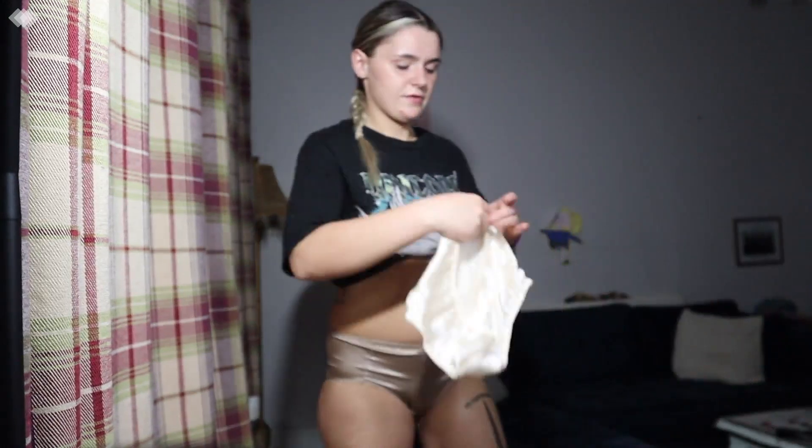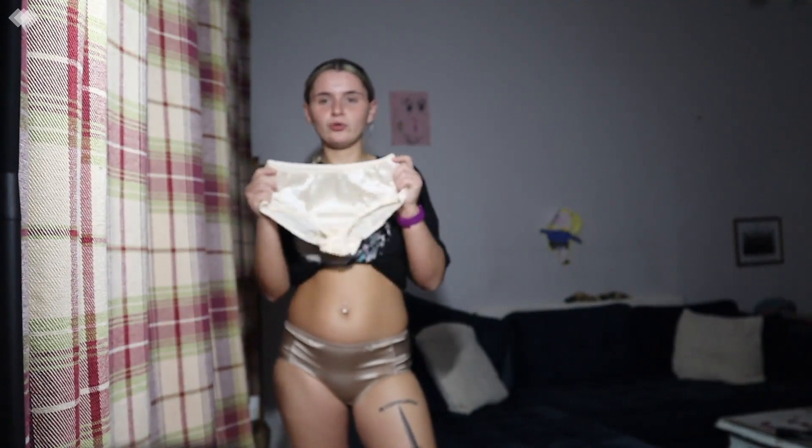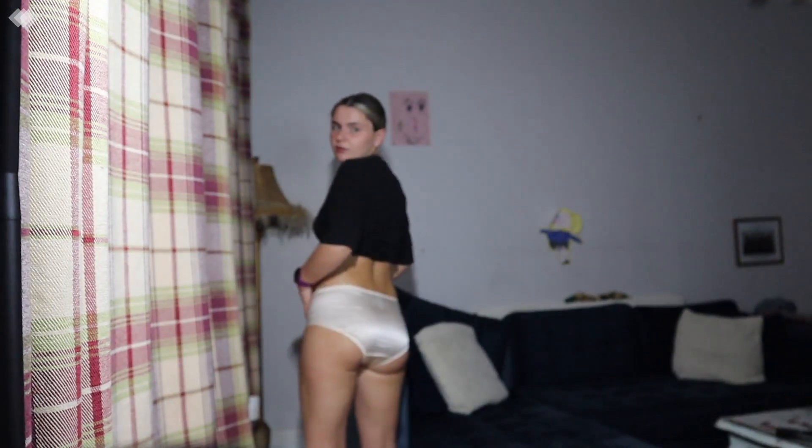Next we have this pair — these are like champagne and these are more of a goldy colour, quite yellowy. So comfy, I love them. They're fitting as well — I don't like underwear to go up my bum, it doesn't feel very nice. So I'm really impressed with the shape of these.